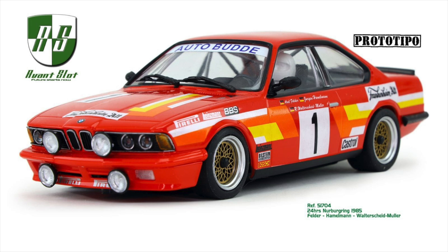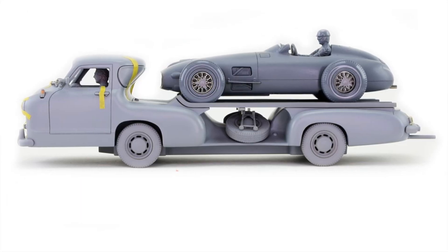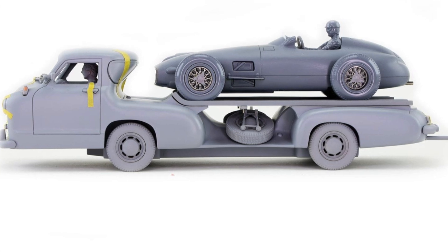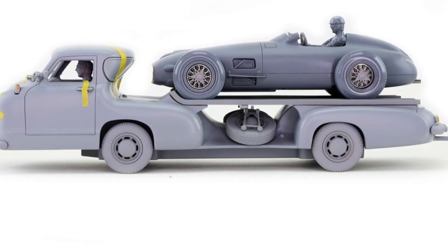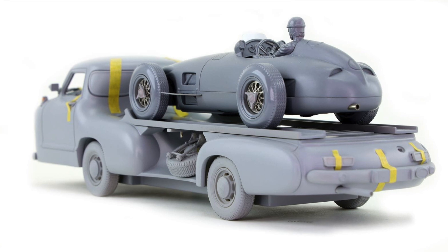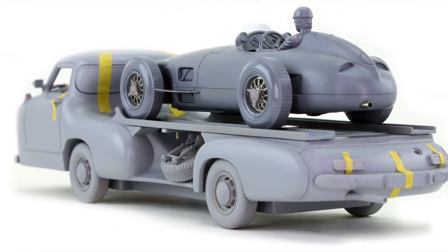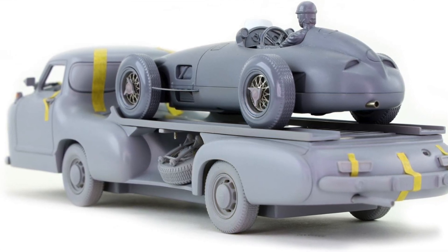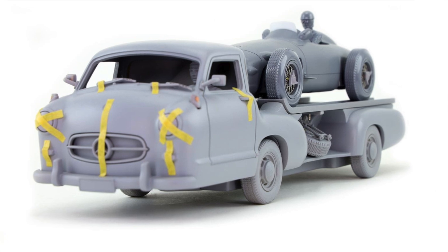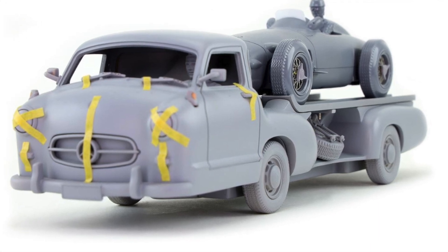Avant is also showing their Mercedes hauler and F1 car — more detailed photos of the mold. This is probably a resin cast mold, and the photos really show off the detail well. It's going to be a fairly spendy car, but it's a really detailed model — a hauler as well as a pretty unique slot car. It's an instant buy for some people, and just a cool-looking model for others.